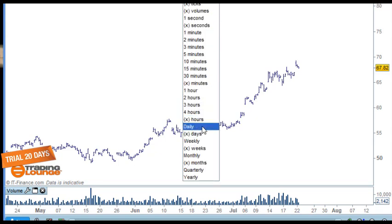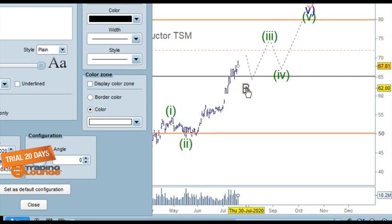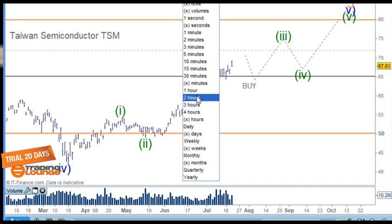We're looking for a buying opportunity back below the $65 level. This is a portfolio stock rather than a trade, so anywhere below $65 we can start building in. The pattern may even push up a little bit higher first before giving us that entry.